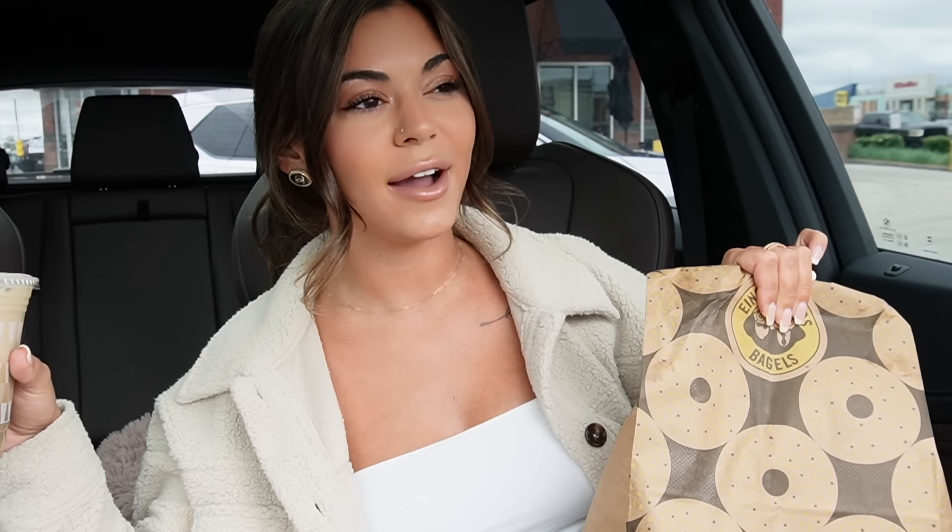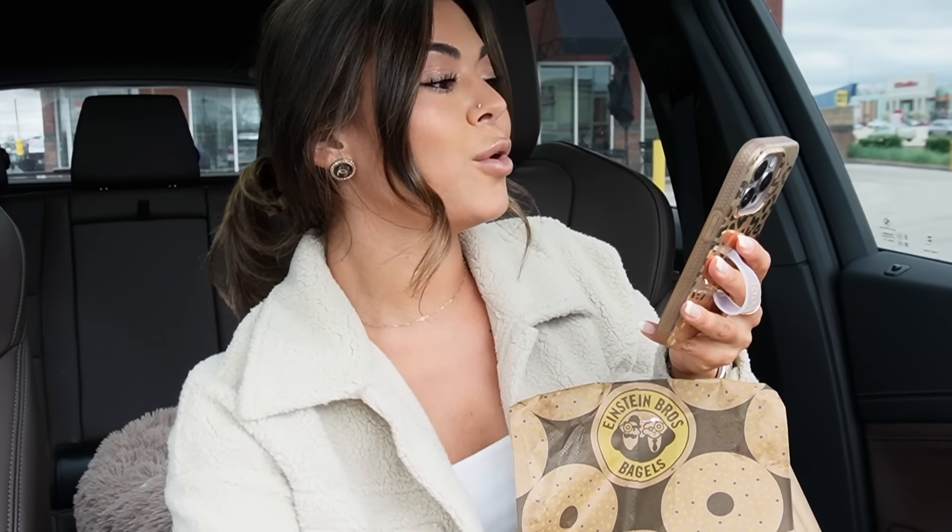Hi guys, welcome back to my channel. Today we are going to be trying out Einstein Bagels for the very first time. I know, can you believe it? I've always lived by an Einstein Bagels and ours is right next to a Panera, so I'm always usually picking Panera. But I ordered a ton of stuff on their menu — like a lot of stuff, $40 worth — so hit the thumbs up please. We are going to be trying out all of their stuff and seeing if it's good, because I do hear that Einstein Bagels is better than Panera.